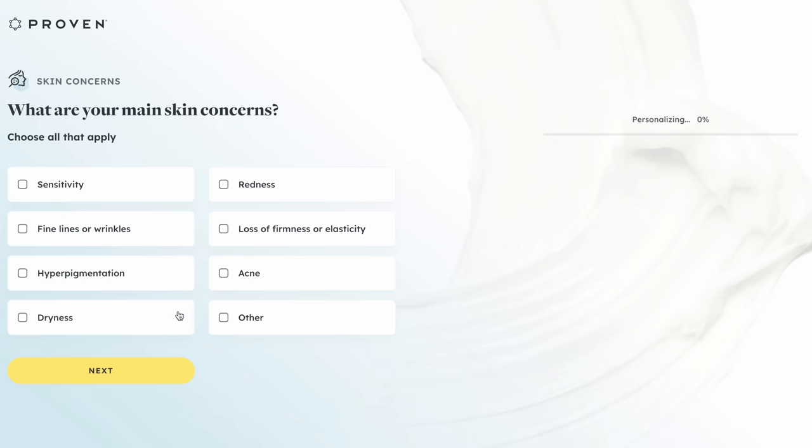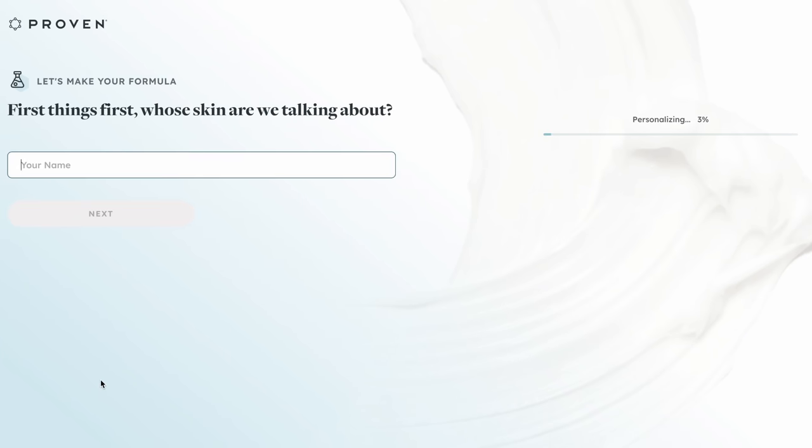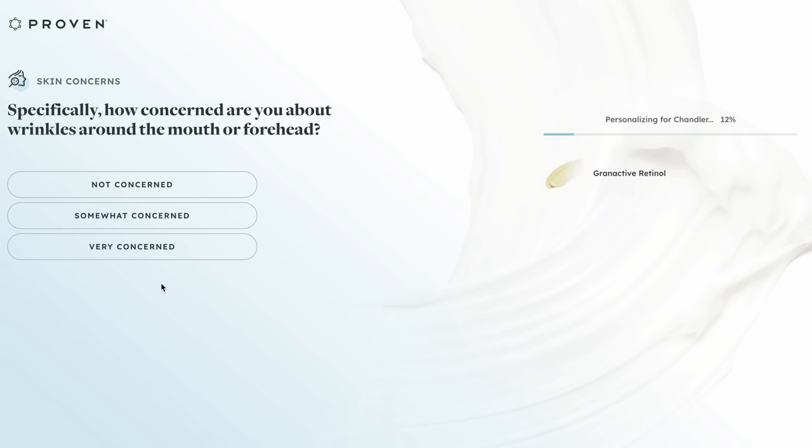Proven is a skincare company focused on creating three multi-functional products to do the job of 12, saving you time and money. What makes Proven different is that they have this really awesome Skin Genome Quiz that helps customize a formulation for you. They ask more specific questions than I expected — like are you looking to get pregnant, what climate you live in — and the formulations are made without phthalates, parabens, SLS, and formaldehyde.